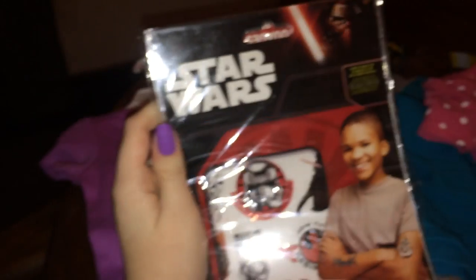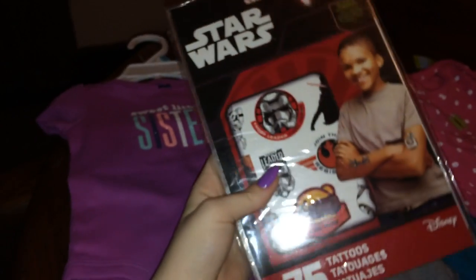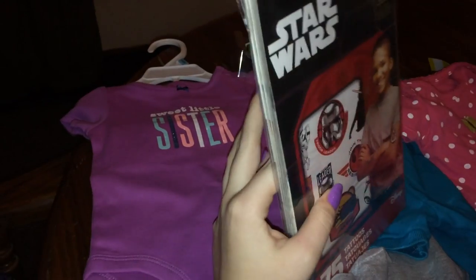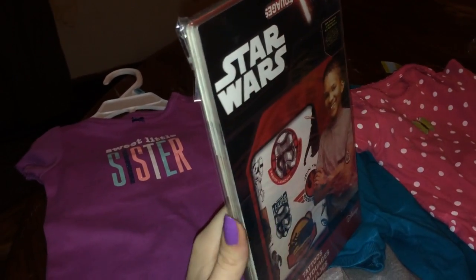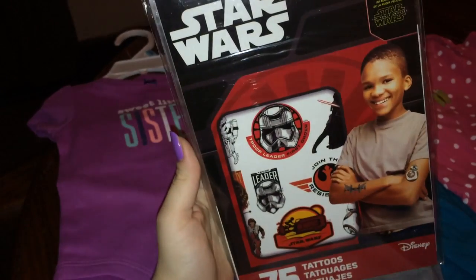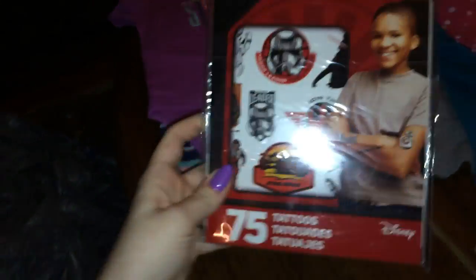We also picked up these Star Wars tattoos. It was kind of funny — this big pack of tattoos was in the two dollar bin, and one pack of 75 was what it was supposed to be, because not all of them were big packs like this. They had single 75-count packs in there. So basically I just paid $2 for a whole bunch of tattoos — that was their employee's fault. We don't really watch Star Wars besides the show on Disney, but you know, a bunch of free stickers right there.